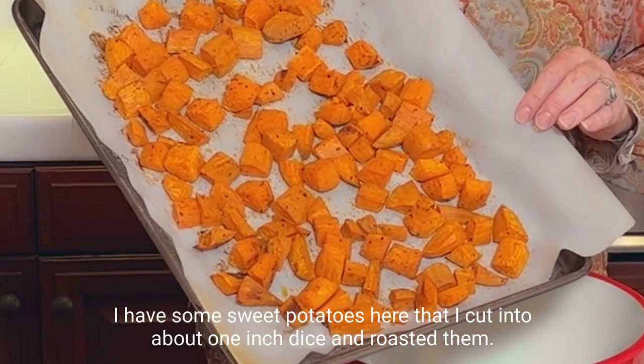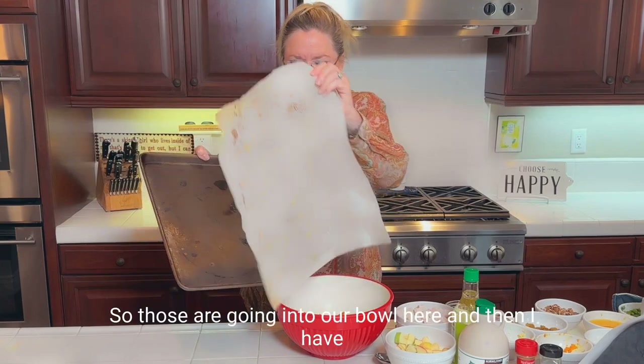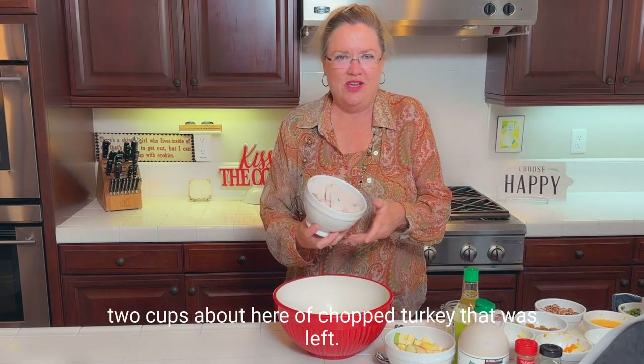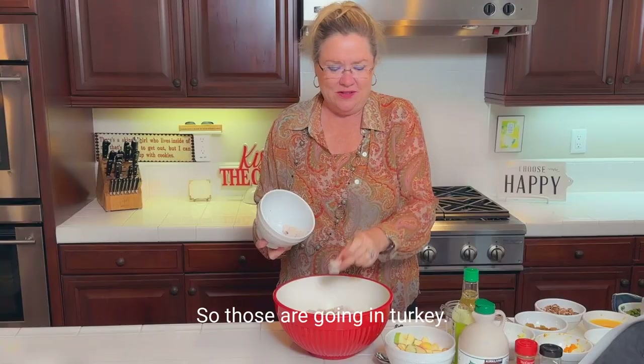I have some sweet potatoes that I cut into about one-inch dice and roasted them — about three sweet potatoes, they weren't too huge. Those are going into our bowl. I also have about two cups of chopped turkey that was left over, cut into cubes about the same size as the sweet potatoes. Those are going in too.